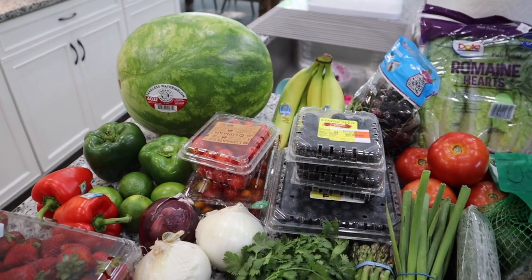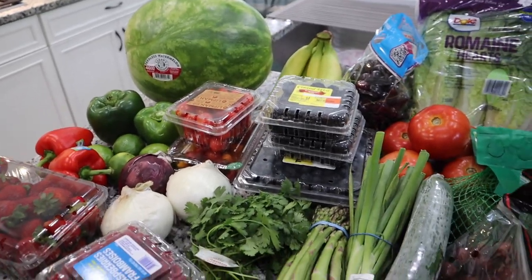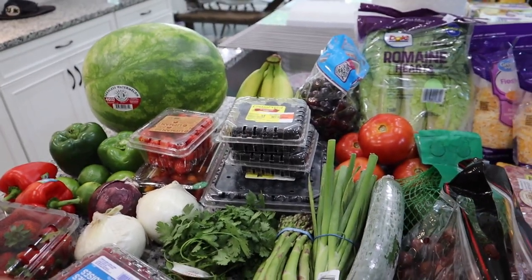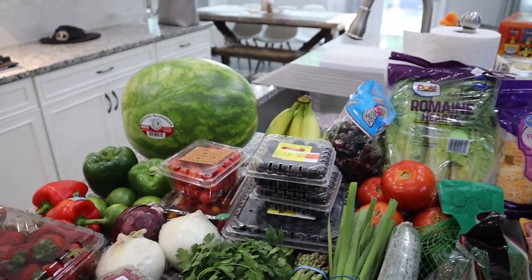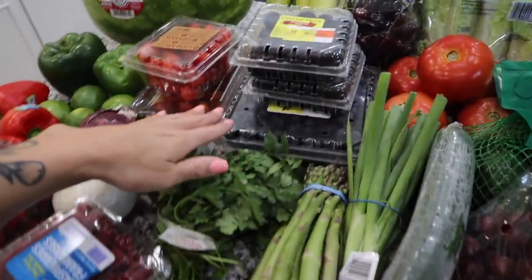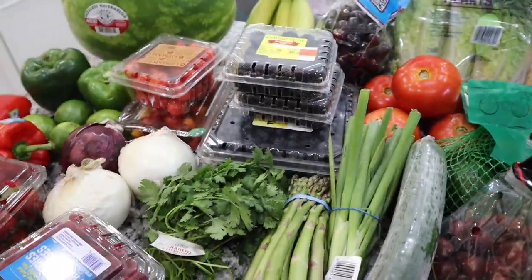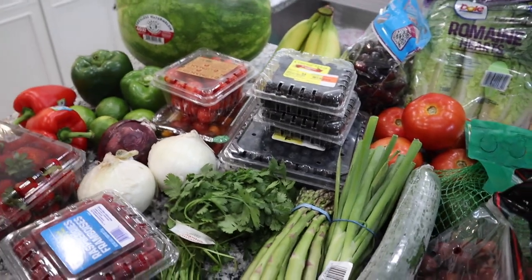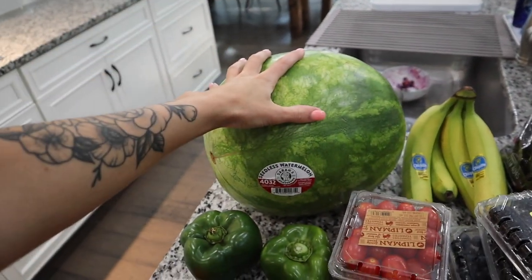The charcuterie board is for a neighborhood 4th of July party and it's also going to be really kid-friendly. A lot of the stuff I'm showing you I'm also keeping for myself — for example, I'm putting some of the blueberries on the board, but I won't need the whole container, so the rest will be for me. Starting over here we have a big seedless watermelon.